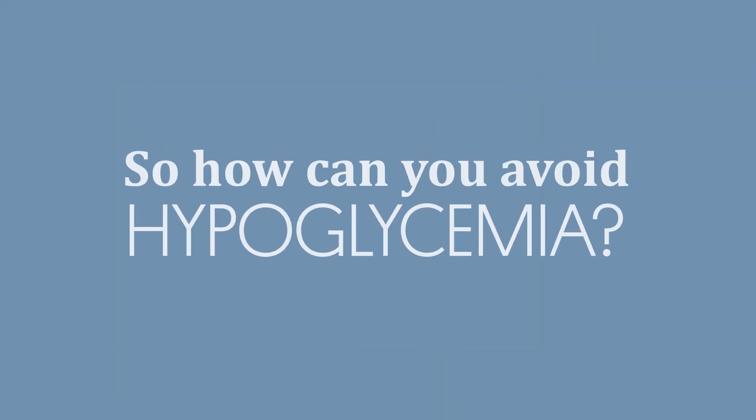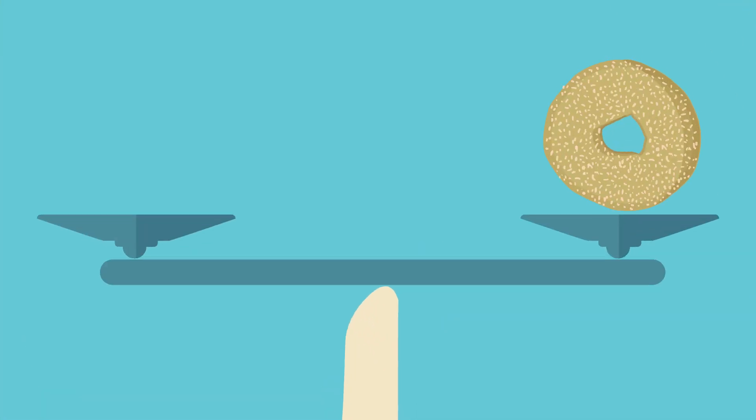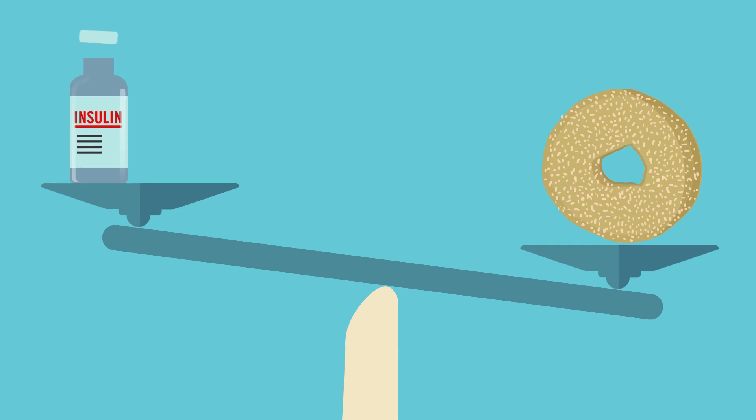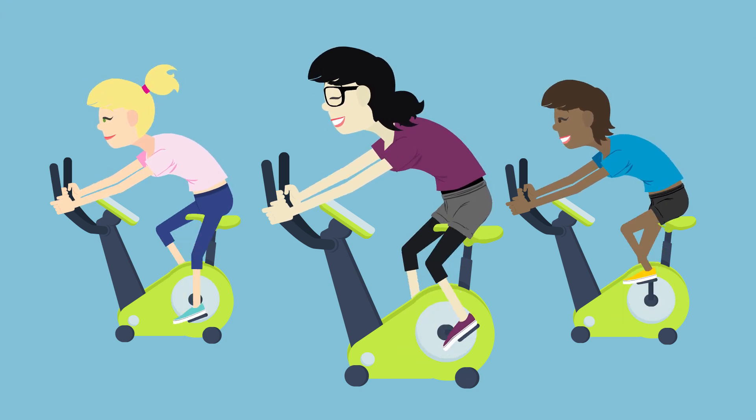So how can you avoid hypoglycemia? You need to balance the scale. For example, you need to match the amount of insulin you are taking with the amount of carbohydrate you are eating. Or if you are exercising, you either need to eat more carbohydrate or take less insulin.